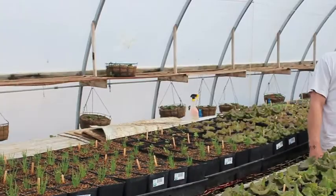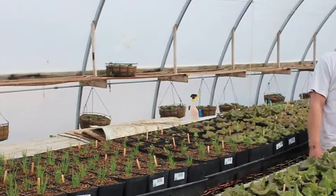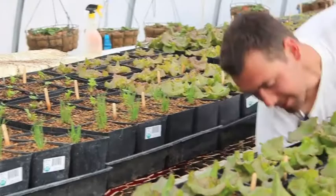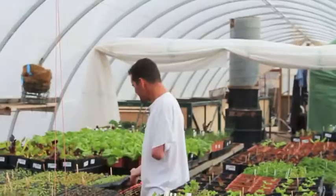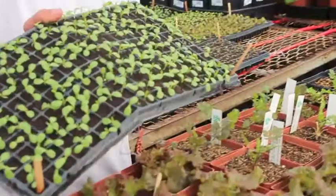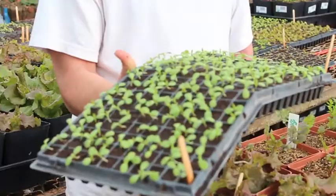And we have some chives behind me here, some cilantro. Underneath the tables we have strawberries — we've got some strawberry plants that are going to take off here during the summertime. And then a little bit further back we have some of our plugs. We've got some of the lettuce plugs, a brand new tray of 200 different brand new lettuce seeds that we just planted probably about 10 days ago. So things are doing pretty good.